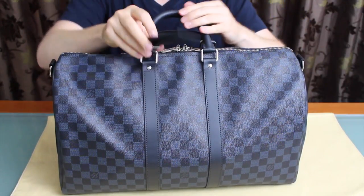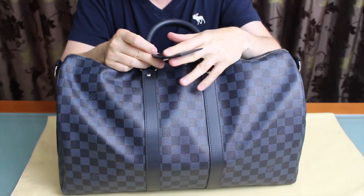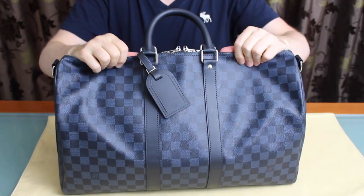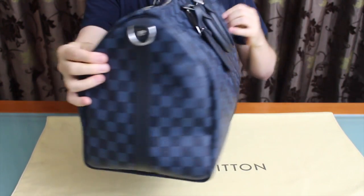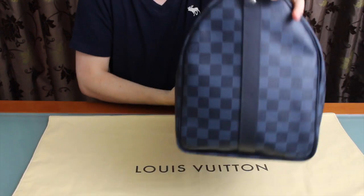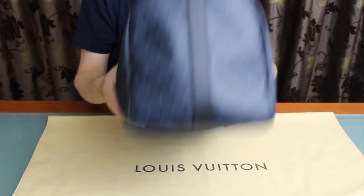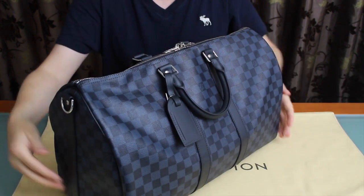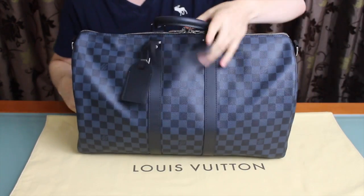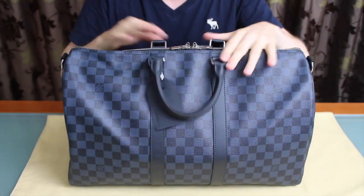It came with a nice luggage tag. I asked if I could have it hot stamped and they said of course, but with this kind of leather they said it might bleed, so I thought I'd just leave this one plain since I've got quite a few already hot stamped with my initials. The bigger Keepall 55 says Paris on the end but I don't think this one does — it's plain on both ends, fully branded otherwise. The LV logos on one side will be upside down, as is standard.